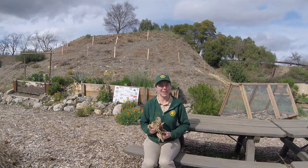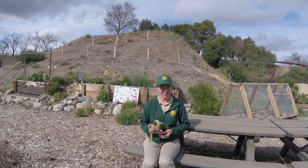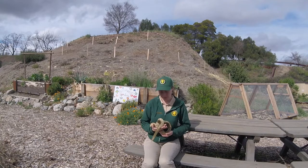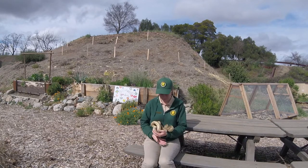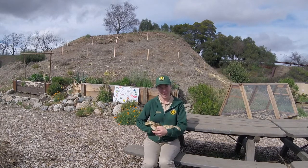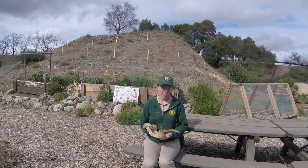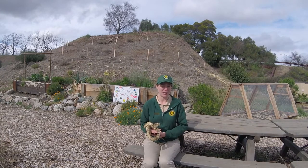Hi, my name is Alex and I'm a naturalist with East Bay Regional Park District. I'm here today at Shadow Cliffs in our pollinator garden with our animal ambassador, one of our gopher snakes, Julia Squeezer. Today I'll be talking briefly about identification of gopher snakes and how we can tell the difference between them and rattlesnakes that you may encounter on trail.